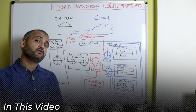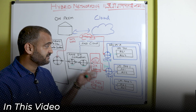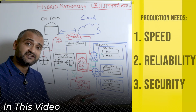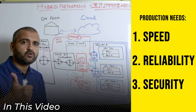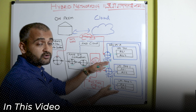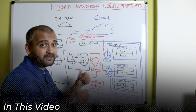The interviewer wants to understand whether you know when to use what — that's the interviewer's goal. If you can tell them that yes, for production we will definitely need a Direct Connect gateway, why? Because production needs speed, production data needs reliability, production data needs security, and we don't mind spending a few bucks more to ensure that our production is up and running all the time and is secure.